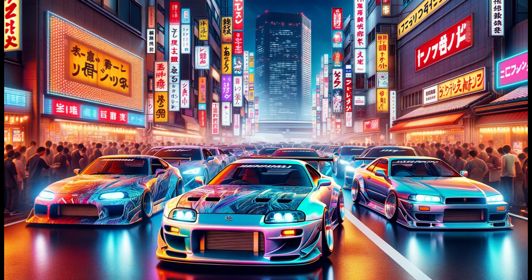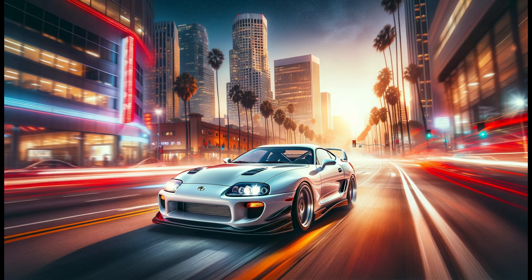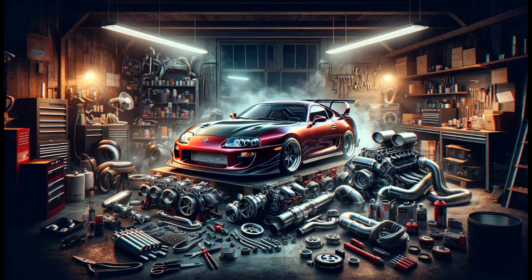In essence, the 2JZ engines, especially the 2JZ-GTE version, provide impressive power and torque even at factory settings. When modified, these engines can produce up to 1,000 horsepower, offering a wide range of applications from automobile racing to street modifications. Their structure is highly adaptable to various upgrades, making them attractive to both amateur and professional modifiers.